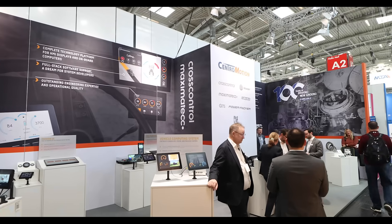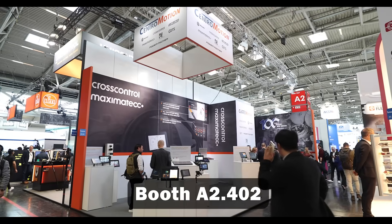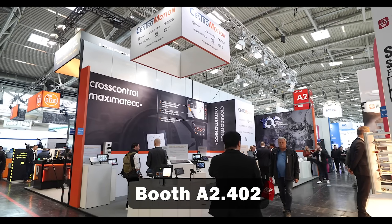Great. Next up we have another product line to explore, so thank you so much. Thanks so much to the Central Motion team for showing us around today. If you are here at BOMA in Germany, make sure you stop by their booth A2402 or visit centralmotion.com.